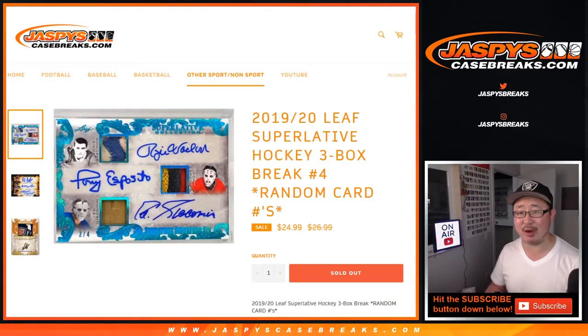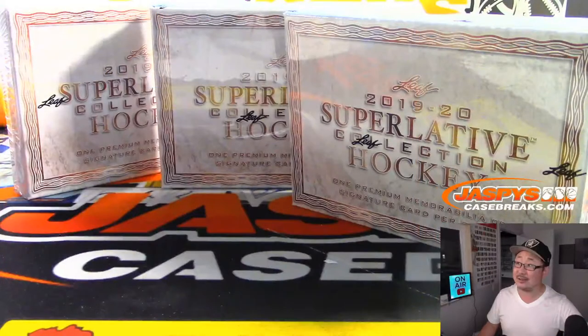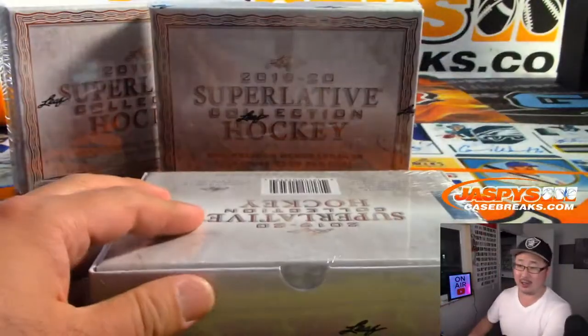Hi everyone, Joe for Jazby's Casebreaks.com coming at you with 2019-20 Leaf Superlative Hockey, three box random card break number four. Big thanks to Gary — Gary got all the spots in this, so no randomizer. Appreciate it. Here's the final three boxes of the case. Good luck.